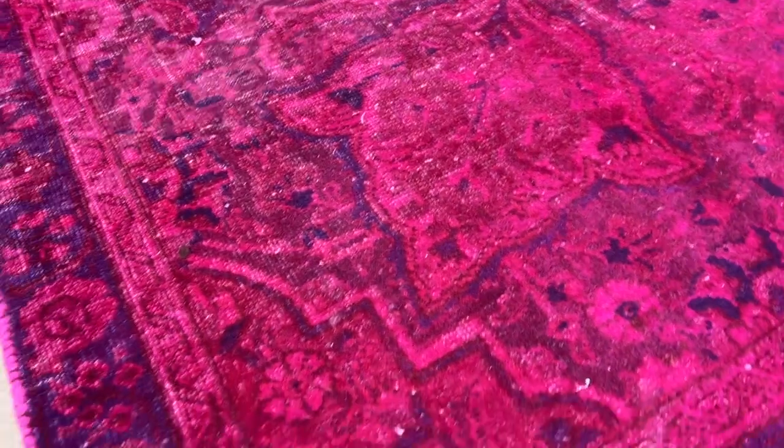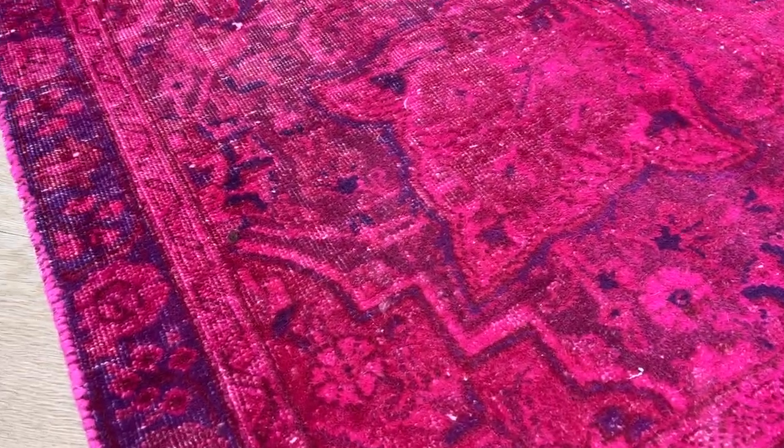If you see it from close up, I think someone would even like it more. When I go closer, you can really feel it. It's also soft to touch for a vintage carpet.